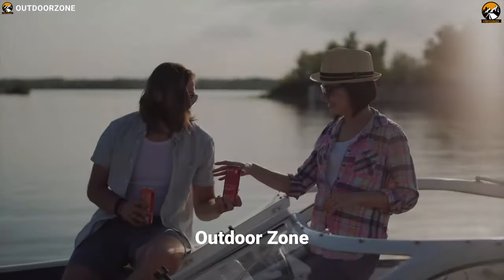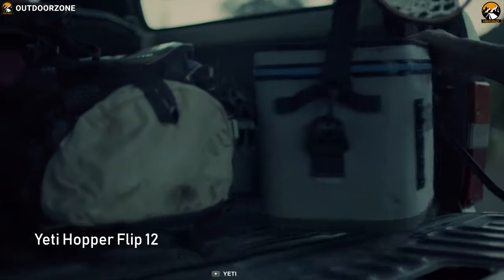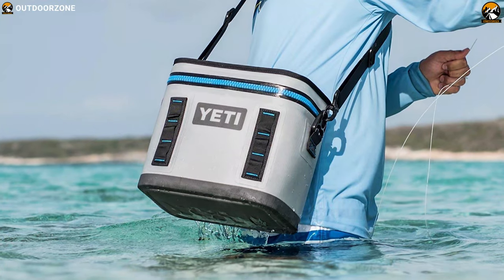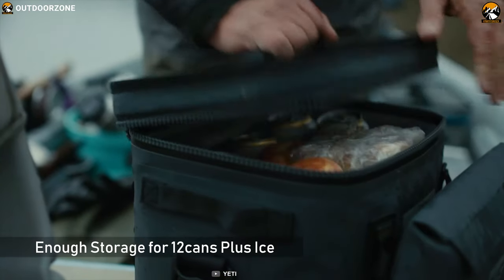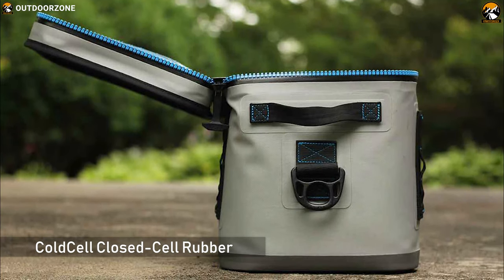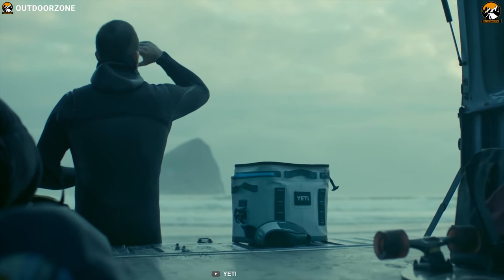If you find yourself outside on those hot, humid days when having something cold to drink is an absolute necessity, the Yeti Hopper Flip 12 can be your preferred companion and our second top pick for a personal cooler. It comes in a compact size yet offers enough storage for 12 cans plus ice so that you can enjoy icy cold drinks on hot summer days. Its closed-cell rubber foam offers superior insulation over ordinary soft coolers for maximum ice retention.